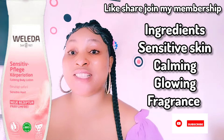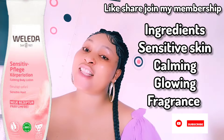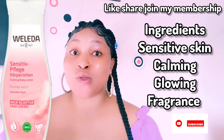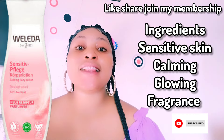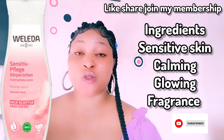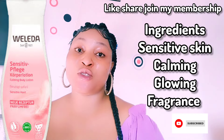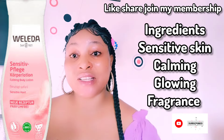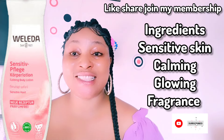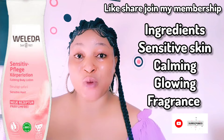It is also dermatologically tested, free from synthetic preservatives, fragrances, colorants, and raw materials from minerals. Another thing to look out for is that this lotion is vegan — just like your simple hydrating light moisturizer for the face, this body lotion is also vegan.